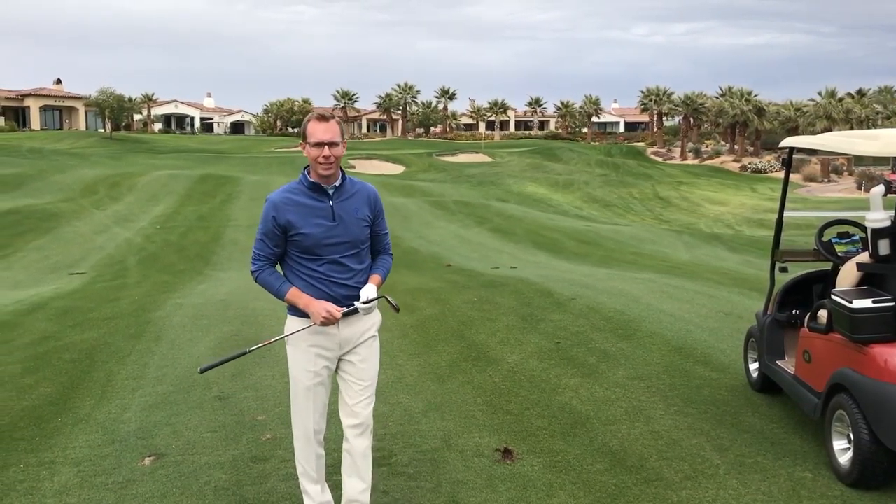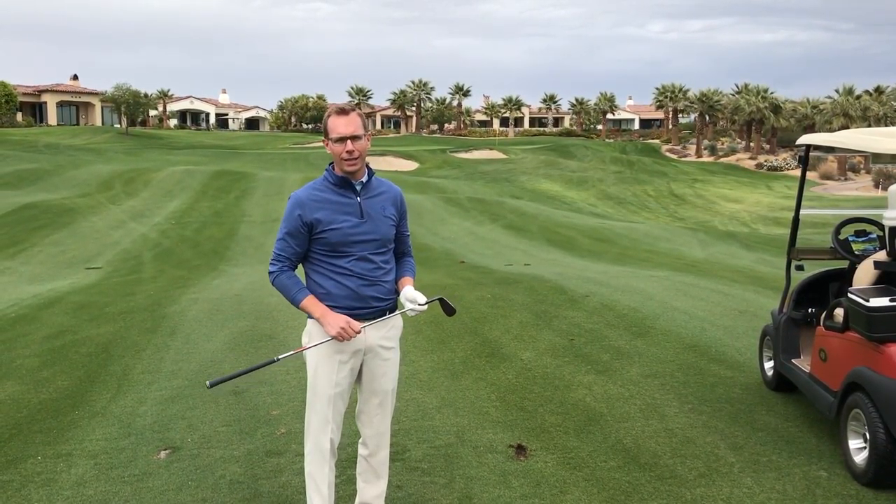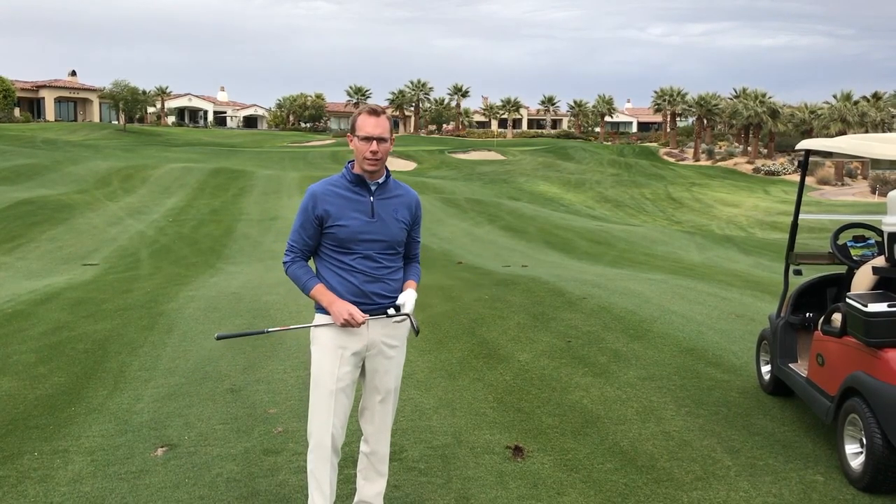Charlie Peterson, your Director of Golf here at Toscana Country Club, with a quick etiquette reminder video on filling divots on the golf course.